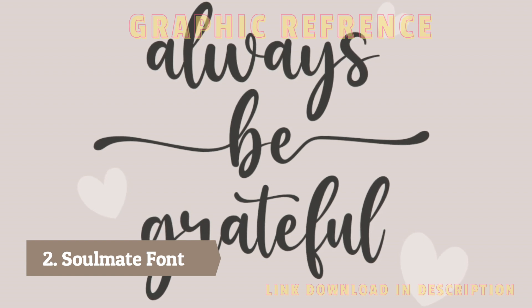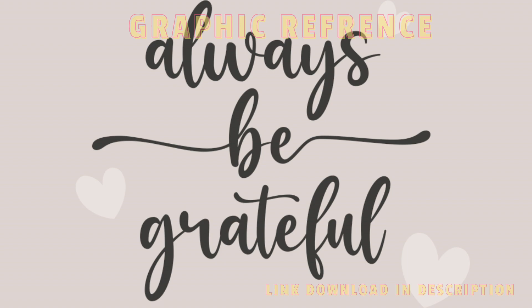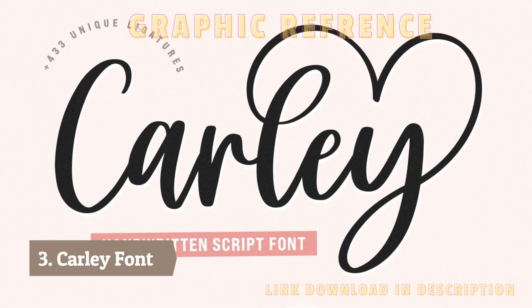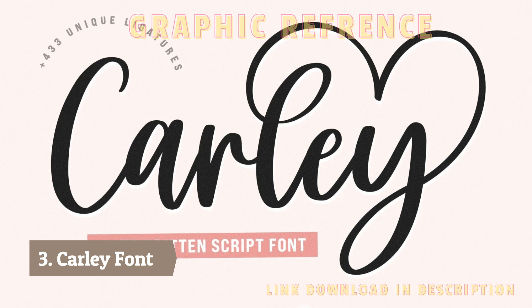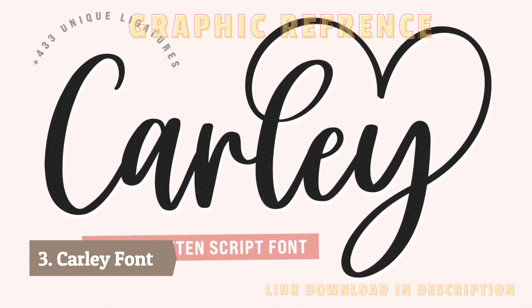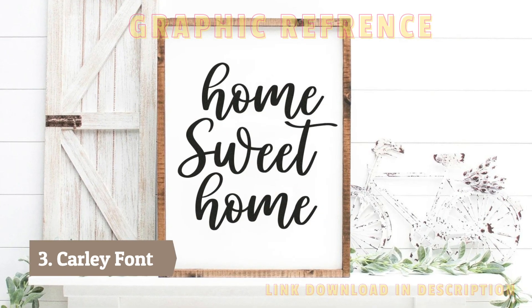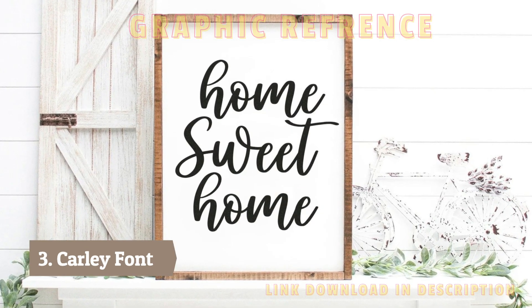Number three: Carly font. Carly is a calligraphy font with a romantic and charming feel. Its characters have a playful and graceful flow along the baseline, giving designs a touch of luxury and elegance — ideal for creating sophisticated and beautiful designs.